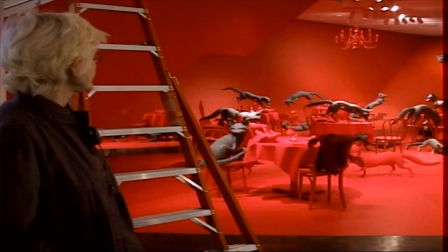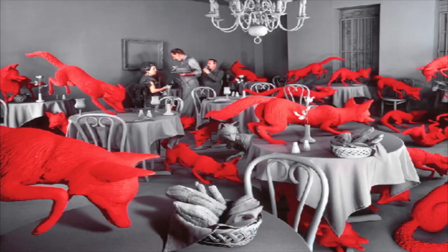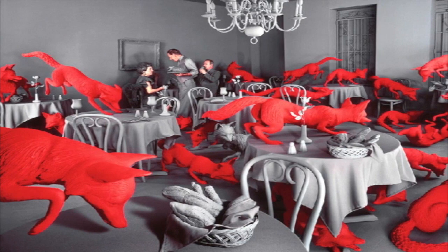I decided to make the foxes red, working with the natural color and then artificially enhancing it to a really bright, vivid, almost fire engine red.